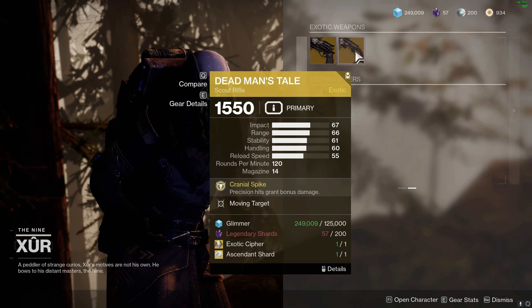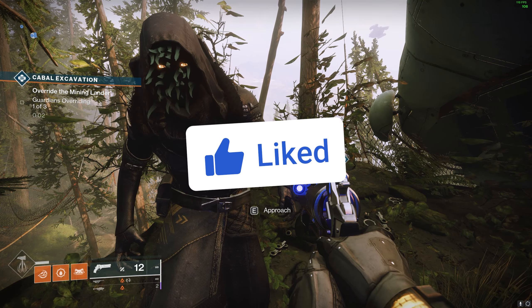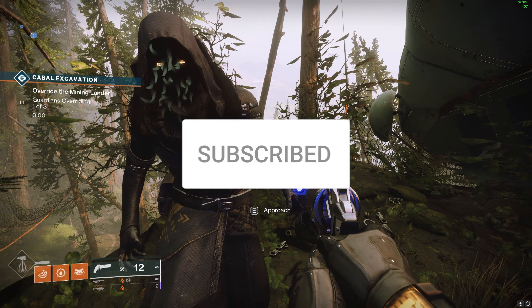Hawkmoon's roll is Killing Wind. DMT is Moving Target. Hope you enjoyed this video — if you did, hit that like button and subscribe for weekly 30 Second Xurs.